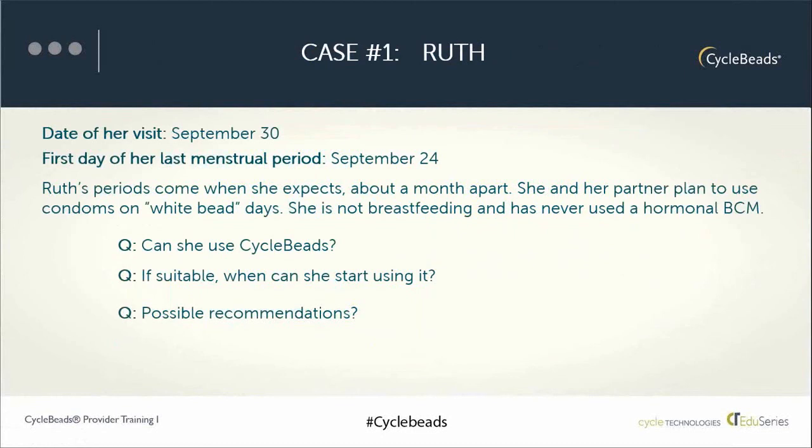Let's look at case number one: Ruth. Ruth comes into the clinic on September 30th. She knows her first period started on September 24th. Ruth says she's very regular — her periods come each month and she gets them when she expects them. She and her husband are both interested in a natural method of family planning. She's not breastfeeding and has never used a hormonal method. Her periods come about a month apart and are within the range, and both she and her partner plan to use condoms on the days she can get pregnant, so yes, Ruth can start using cycle beads today.